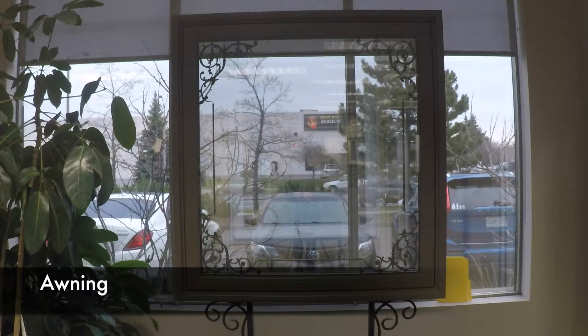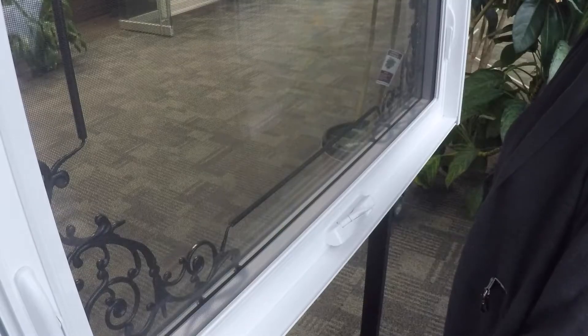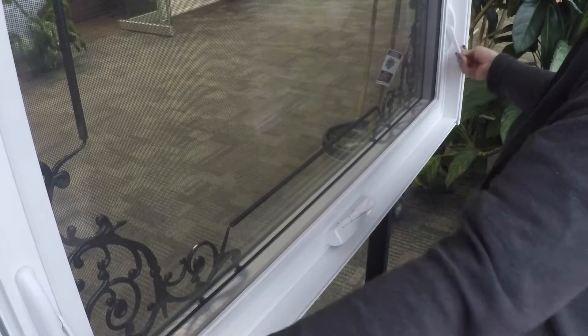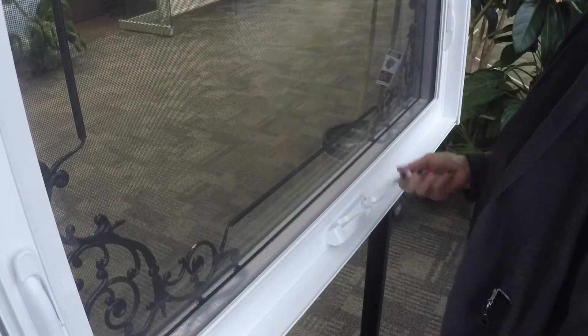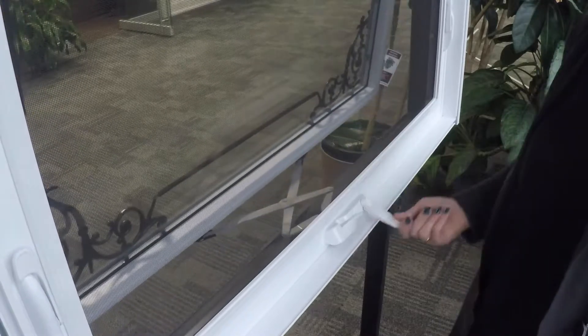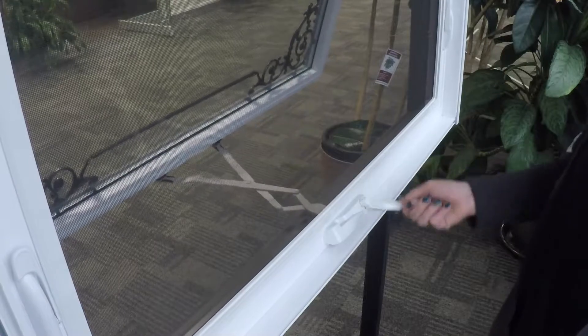Awning windows can be manufactured at a wider size range, which makes them an excellent choice for a stand-alone installation or combined with different styles. These windows open from the bottom outwards, keeping most of the weather elements outside your house.